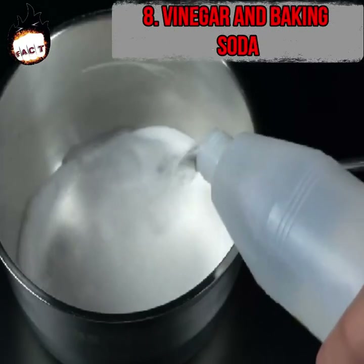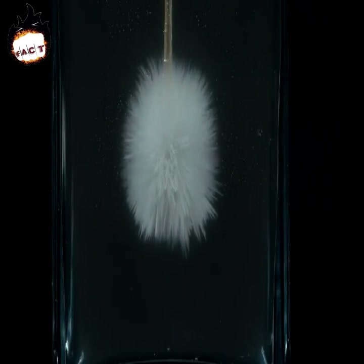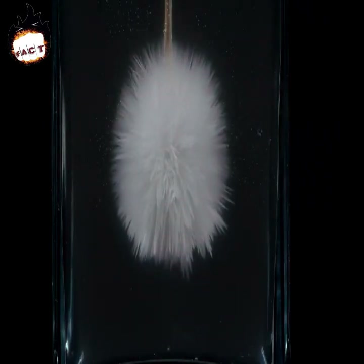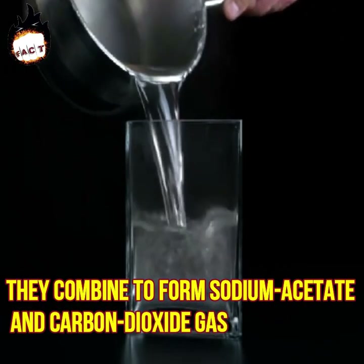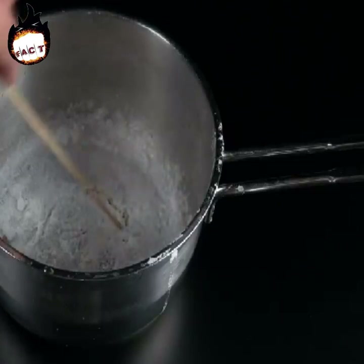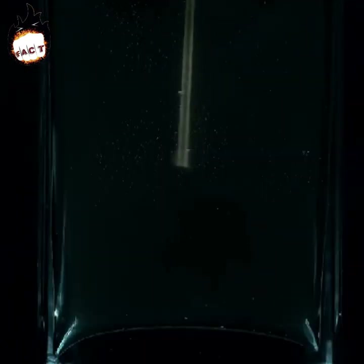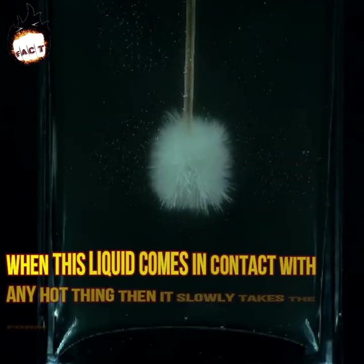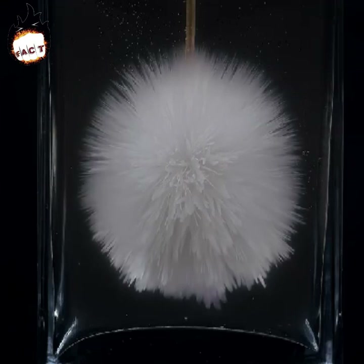Number eight: vinegar and baking soda — hard ice. This is a crazy combination made by mixing clear vinegar and baking soda. The vinegar is first heated and then baking soda is added slowly, combining to form sodium acetate and carbon dioxide gas. When heated, vinegar starts making a thick white substance. Sodium acetate is then heated further until it becomes liquid, and when this liquid comes in contact with any surface, it slowly takes the form of ice — giving us hard ice.